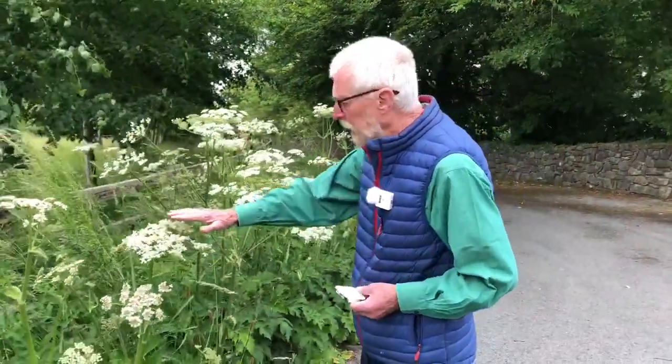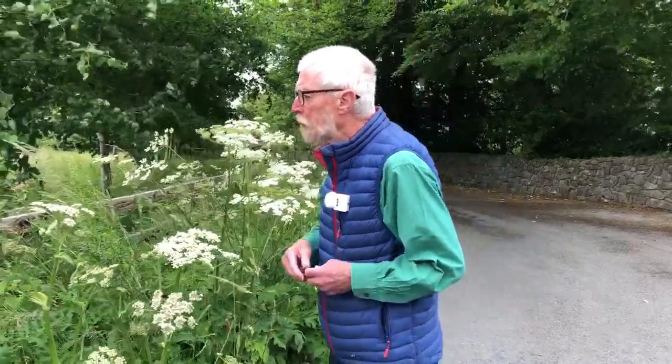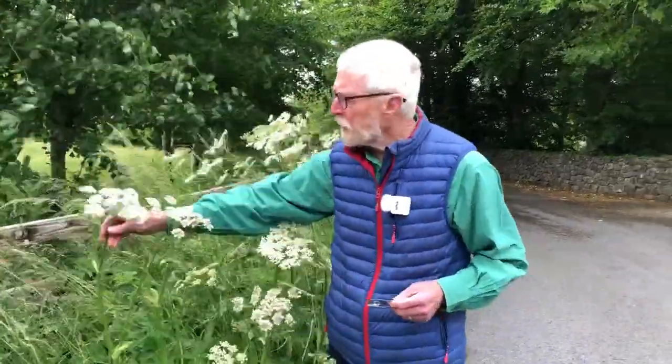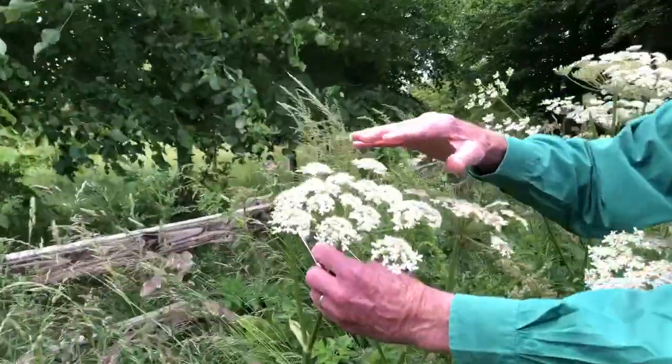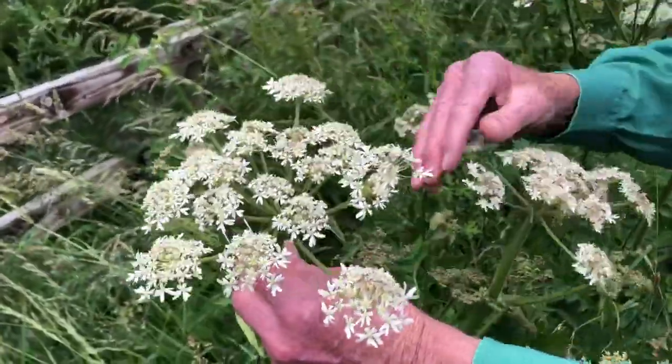Almost all members of the family have got these white inflorescences, and in certain respects they resemble the inflorescences of members of the daisy family, in as much as they consist of a large number of smaller flowers — sometimes hundreds — assembled in a flat, top plate like this.